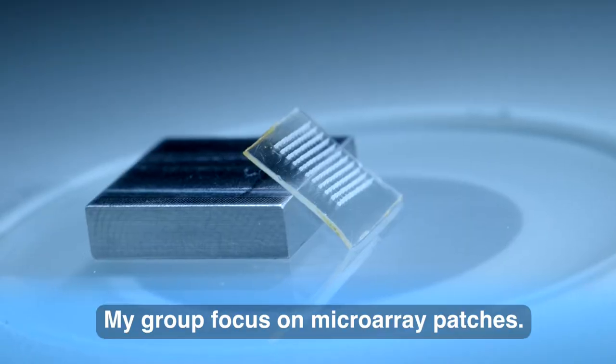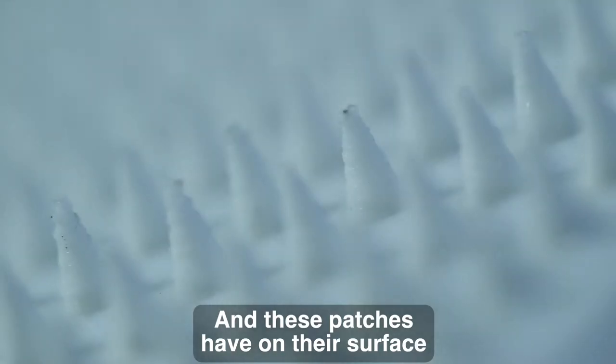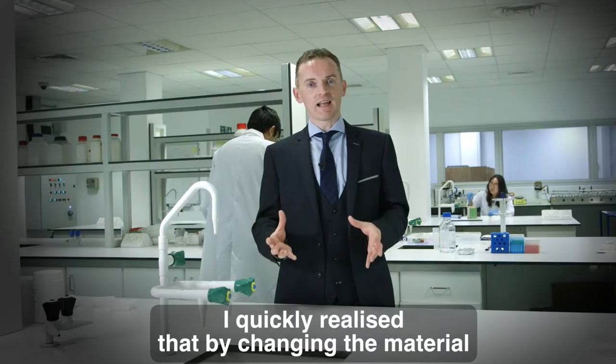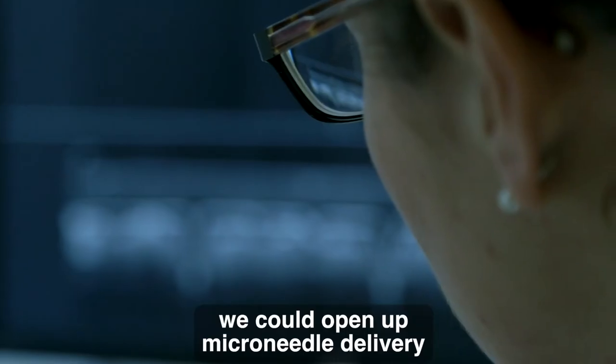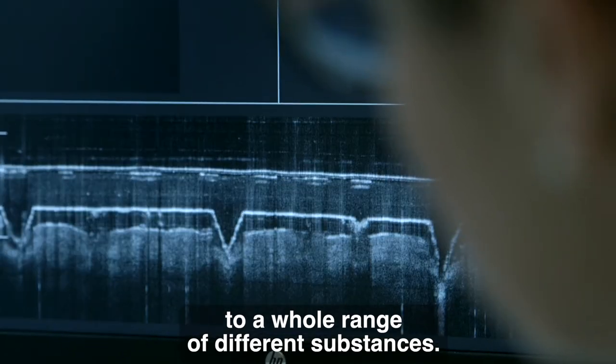My group focuses on microarray patches. These patches have on their surface hundreds or thousands of tiny needles. I quickly realised that by changing the material that microneedles were made from, we could open up microneedle delivery to a whole range of different substances.